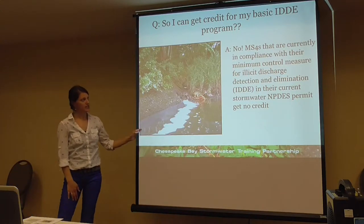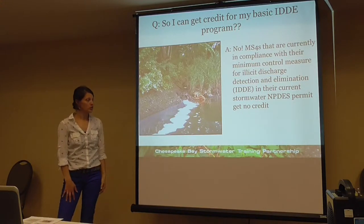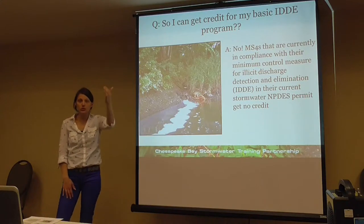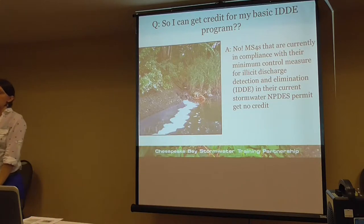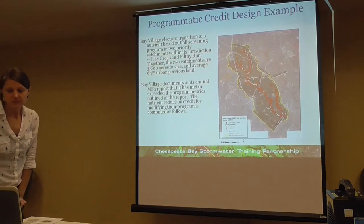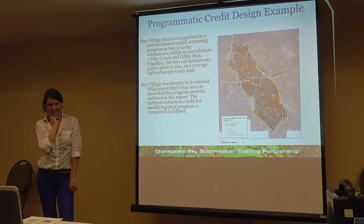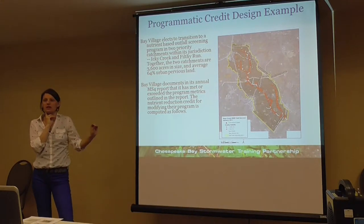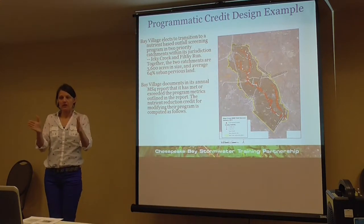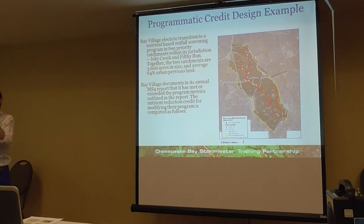A common question is: can I just get credit for my existing IDDE program under my MS4 permit? The answer is no — you have to take it a step further. You have to do nutrient testing on 10% of flowing outfalls and document how you used other techniques to track the discharge up the pipe. The programmatic credit isn't huge, but once you're doing all these techniques to find and fix illicit discharges, in two years when the individual discharge credit becomes available, you'll be in a perfect position to get that — and that's where you get a big credit.